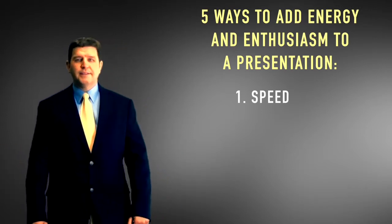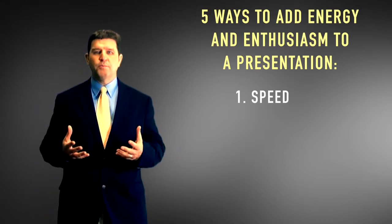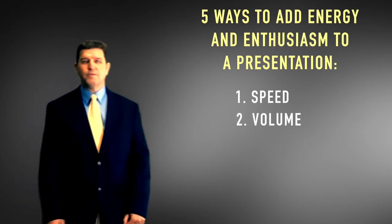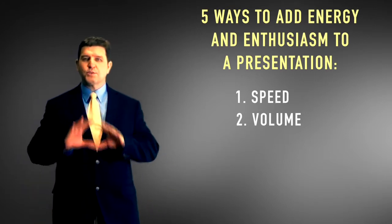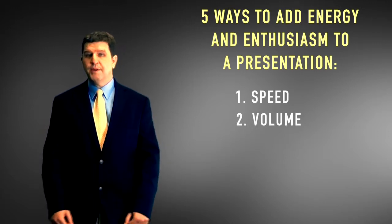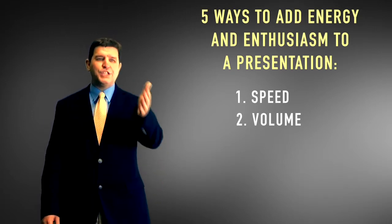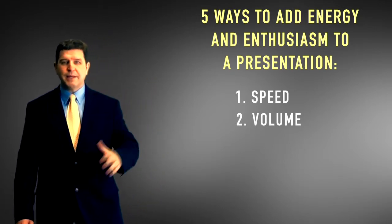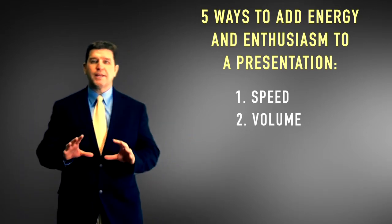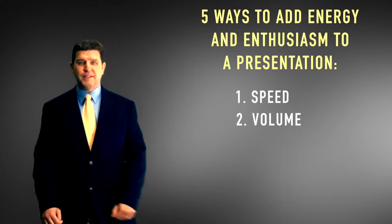The second thing you need to focus on to increase your enthusiasm is your volume, especially if you're a little shy or intimidated in front of a group. A good rule of thumb is to look at the person in the very back of the room and pretend you're talking just to that person — if they can hear you, everybody can. If you need to insert energy into the room, insert a little bit of volume.